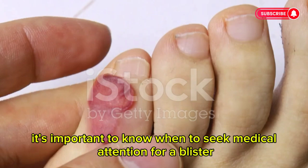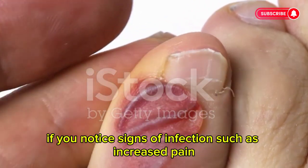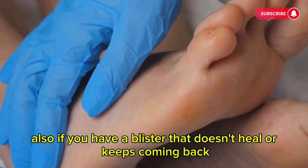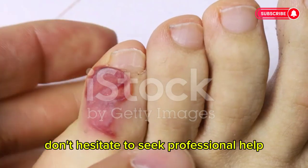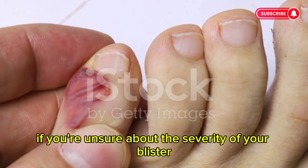It's important to know when to seek medical attention for a blister. If you notice signs of infection such as increased pain, redness, swelling, or pus, it's time to see a doctor. Also, if you have a blister that doesn't heal or keeps coming back, it could be a sign of an underlying condition that needs medical attention. Don't hesitate to seek professional help if you're unsure about the severity of your blister.